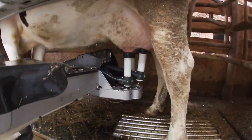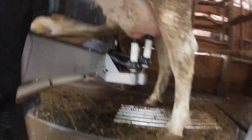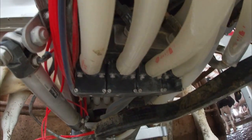As the milk leaves the cow, it goes into the cups, runs into the hoses, and comes underneath to these sensors where the milk passes through. Those sensors look at milk flow speed, and that's how the robot knows when to take the cups off.